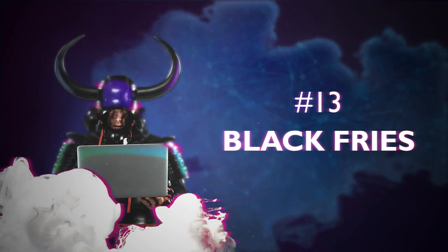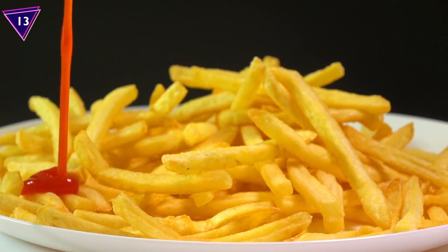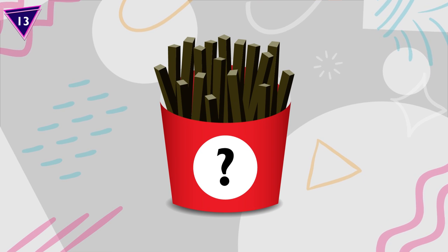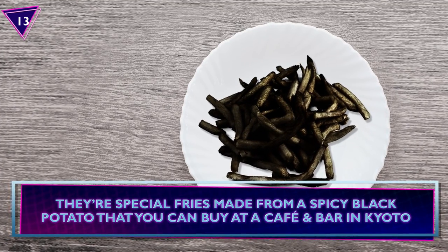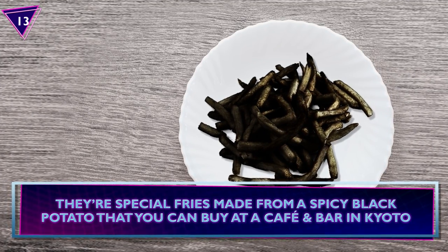Number 13: Black Fries. Most of us like our fries hot, crisp, and… black? These charcoal black fries aren't burnt. They're special fries made from a spicy black potato that you can buy at a cafe and bar in Kyoto.